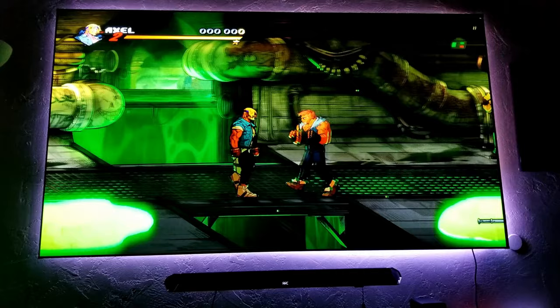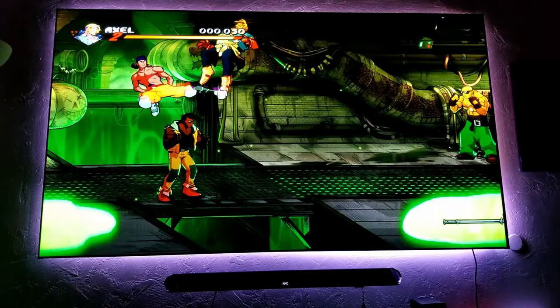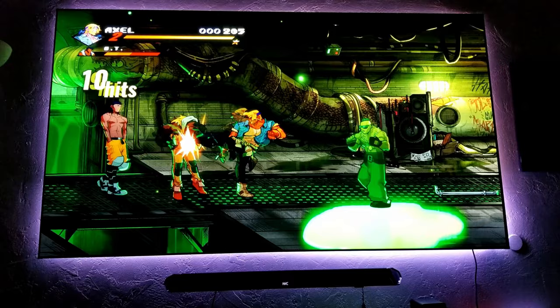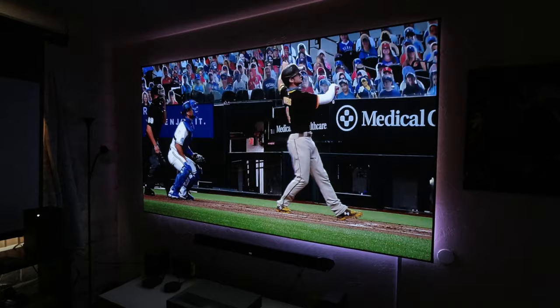The VAVA doesn't have a game mode and the input lag is very high, but you can still play single-player games with no problems. The picture does get brighter, so HDR gaming looks a little bit better. With that said, the Wimax Nova is the better option for gaming.